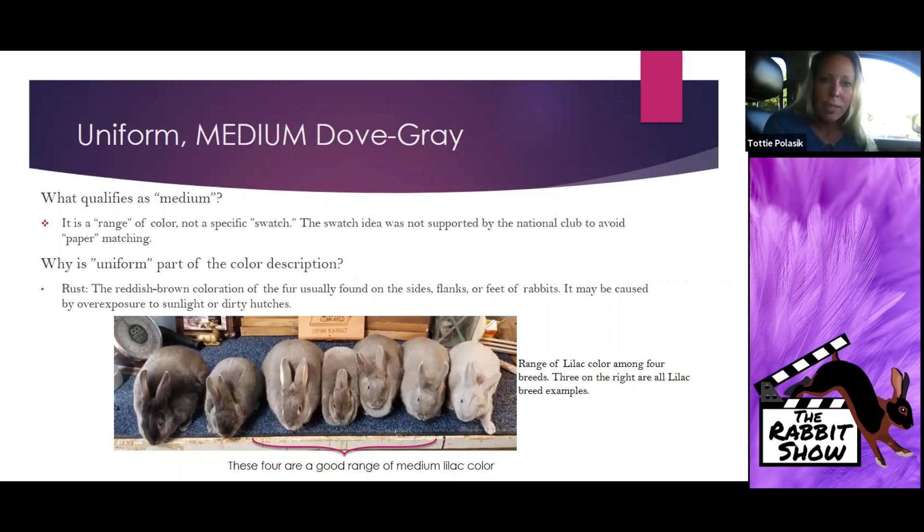Uniform is part of the color description because the Lilac color carries 25 of its grade — that's why 'uniform' is there. We want that color to be the same; the color should not be different on the head, the ears, the extremities of the animal, or the belly. We also want the color to carry all the way down the hair shaft as close to the skin as possible. Having extreme uniformity of color is what has made the difference in my Lilac competitiveness.